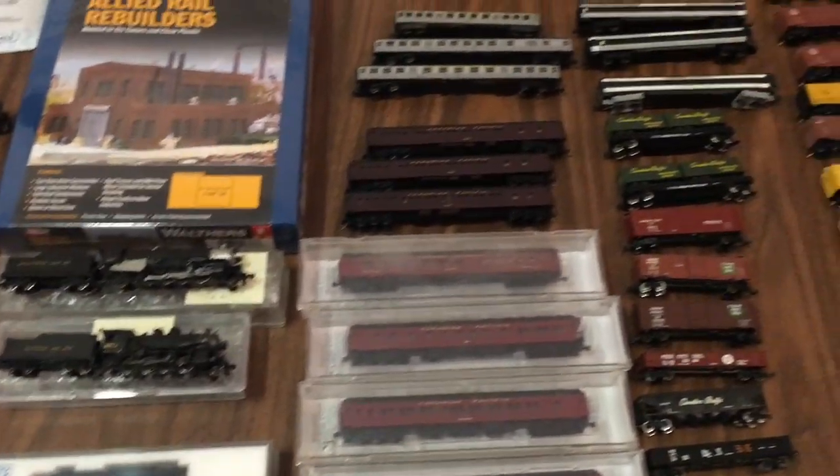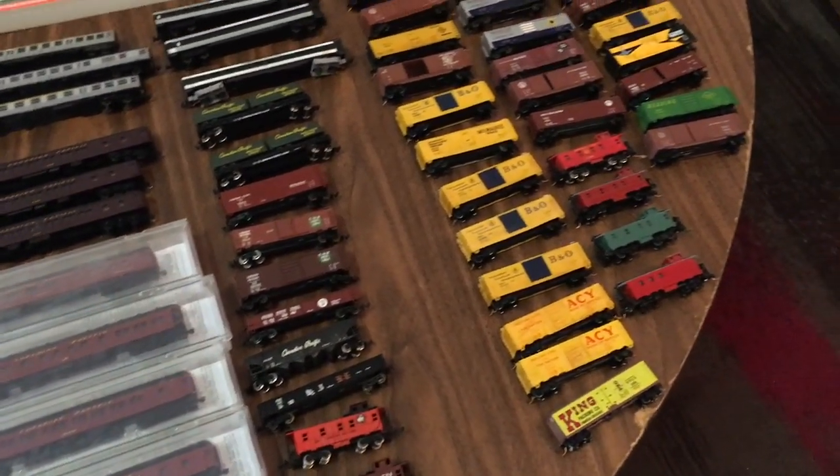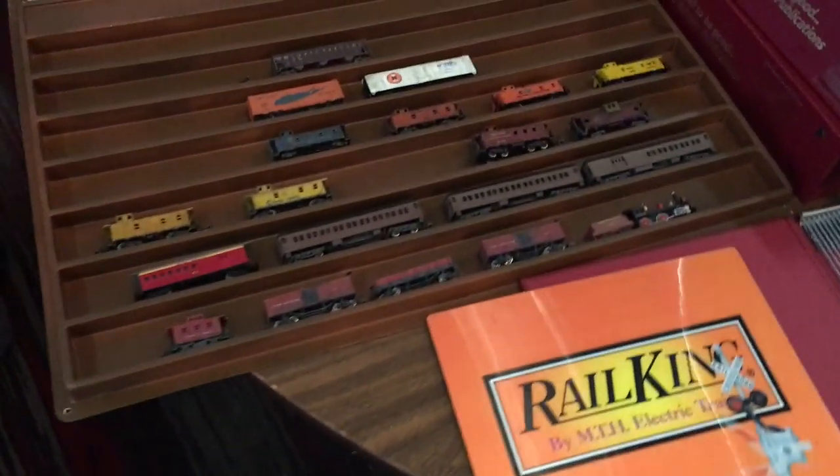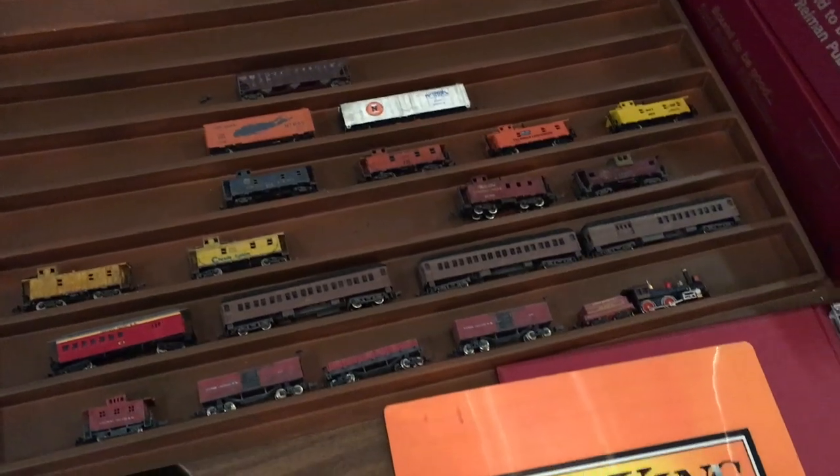Here's some more N-Scale stuff - you can see there are some diesels, steamers, and a ton of old rolling stock, all in very good condition. And over here is even more N-Scale stuff, really beautiful rolling stock and a locomotive.